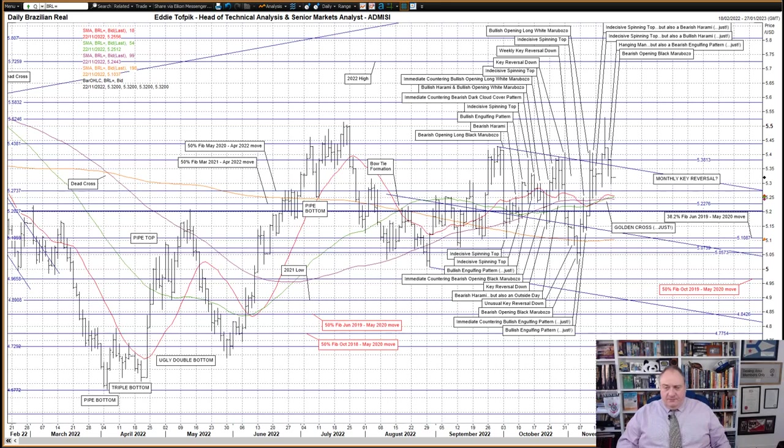Two additional points: firstly, we are set up to make a monthly key reversal for November — if we close on the 30th of November either over 5.41.54 or under 5.17.91, then we'd be on. Right now we are looking at the lesser cousin to the monthly key reversal: an outside month. Secondly, we had a golden cross late last week of the short-medium moving average up over the medium moving average, though I'm not overly impressed by it.